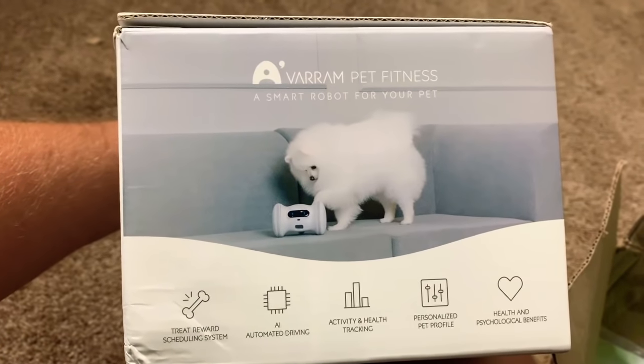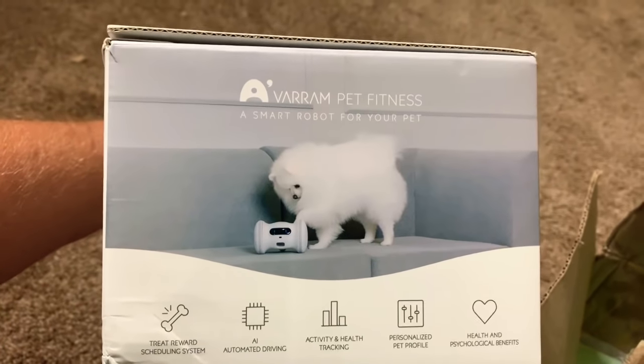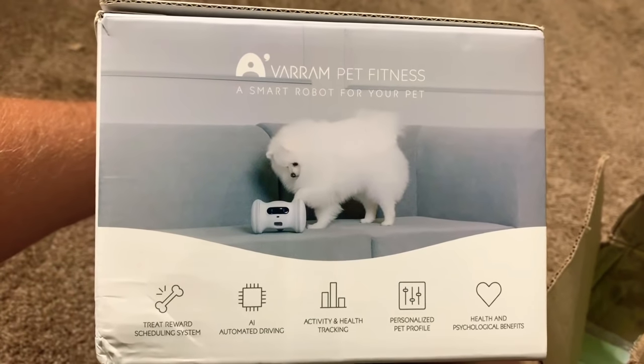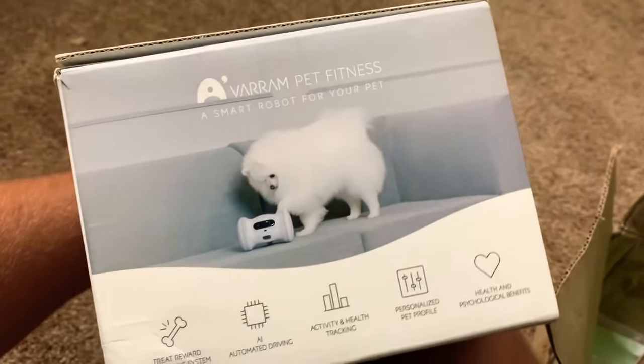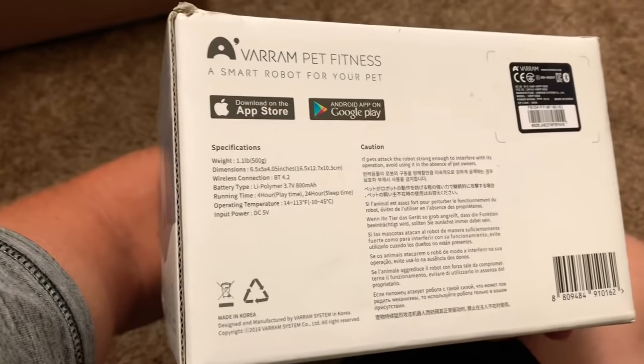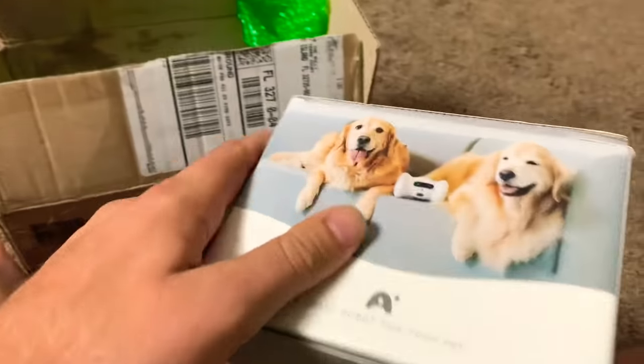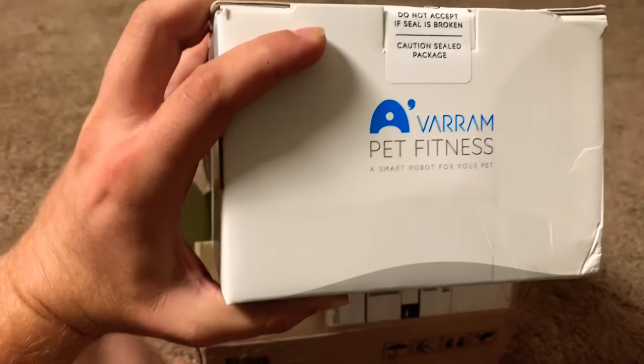Treat rewarding system, AI automated driving, activity and health tracking, personalized pet profile, health and psychological benefits. So it keeps them company and everything, too. That's pretty cool. Look, it has an app that goes with it. We're gonna download the app and check this thing out.